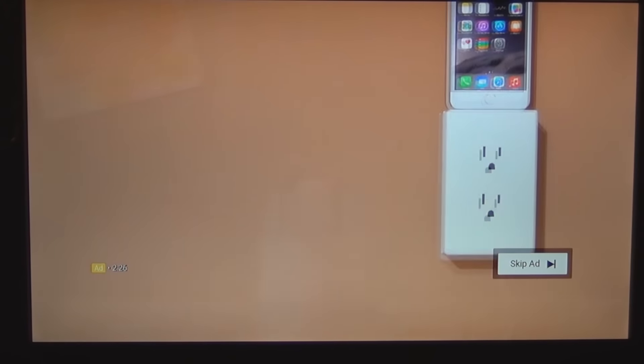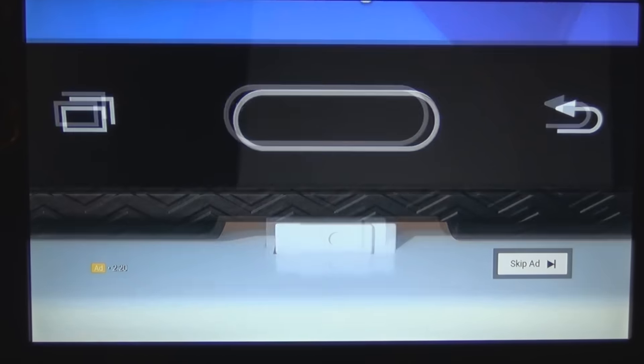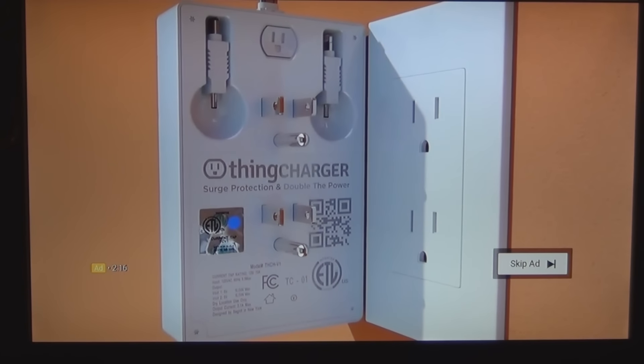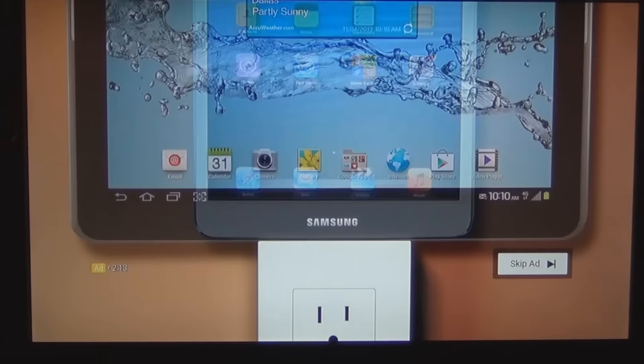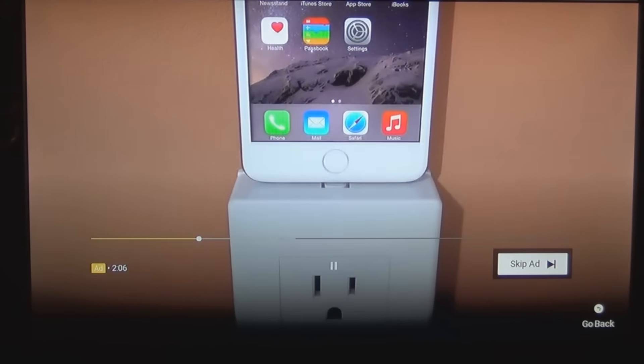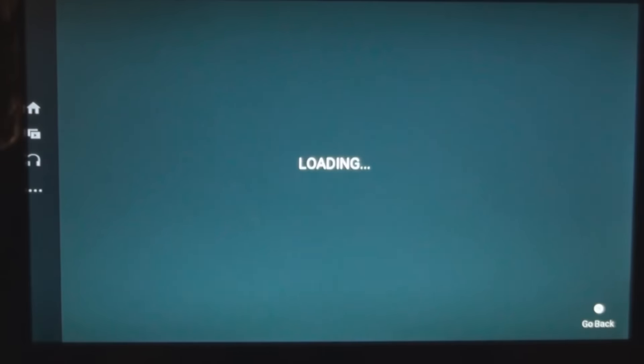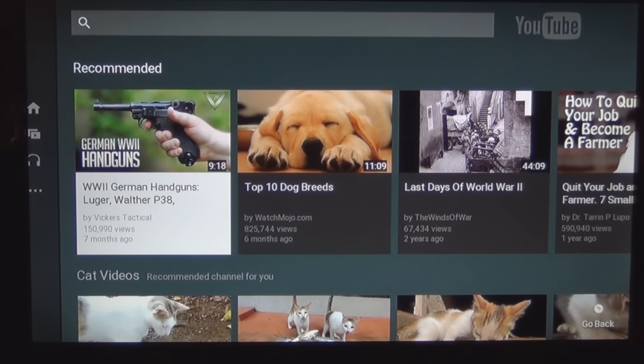They want to know where people are watching these videos — whether from somebody's website, directly off YouTube, or in this case on their TV through the Sony player. You can skip the ad, just press enter to skip and go right to my video. Then I hit return and it's back.